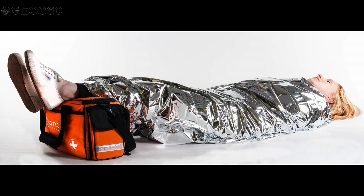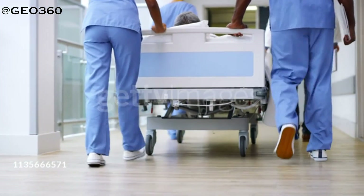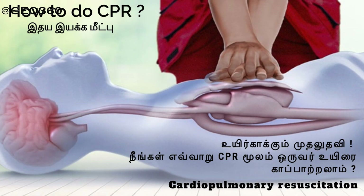Do not leave the casualty alone and keep observing them. Transfer the casualty to the nearest healthcare facility as soon as possible. If the person is unconscious and still breathing, put them in the recovery position and check their breathing. If the person stops breathing, start CPR immediately. If you don't know about CPR, watch our previous video on how to perform it.